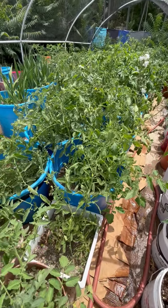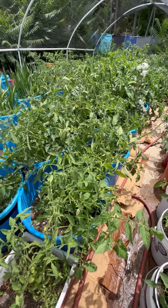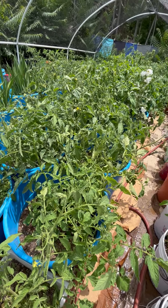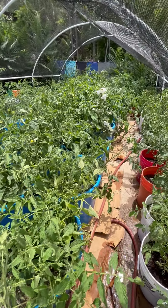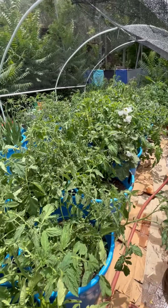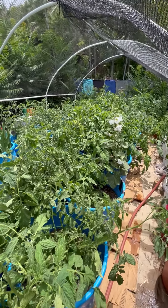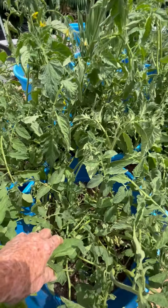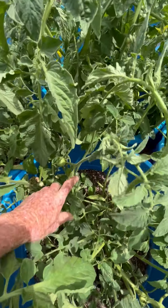And that's a mixture — more 4th of July's, early girls, some cherry tomatoes and yellow pears. I don't even remember what else is in here, but they're just all going crazy in here. There's little green fruit everywhere.